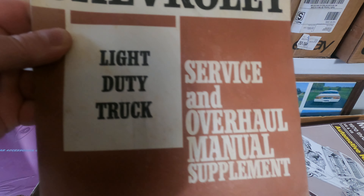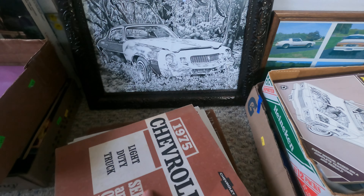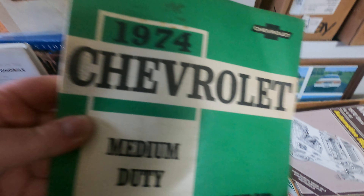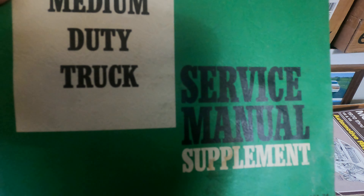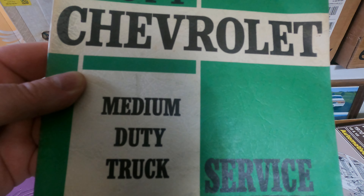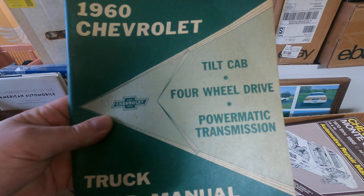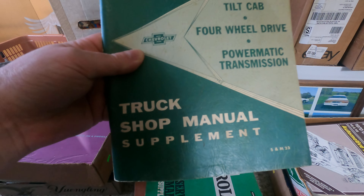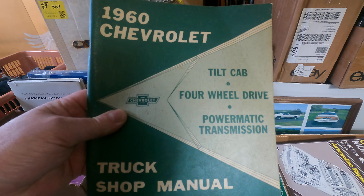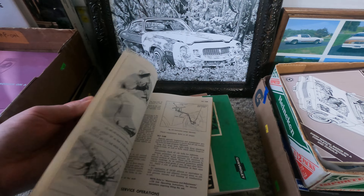1975 Chevy light duty truck service and overhaul manual supplement — that'd be your pickups. 1974 Chevrolet medium duty truck service manual — your 3500s, 4500s, 5500s, up to about the 6500. And this one is the awesome one: the 1960 Chevy tilt cab four-wheel drive power Maddie transmission truck shop manual supplement. This covers the cab overs, which I just love — that cab over stuff, you know.